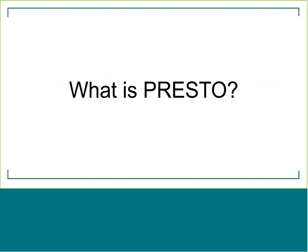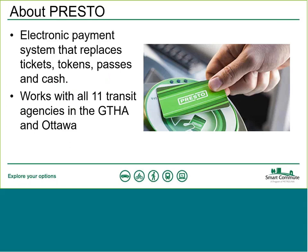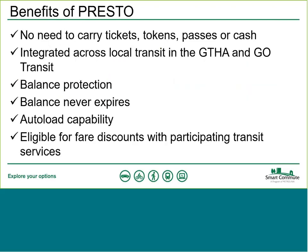So what is Presto? It's basically an electronic payment system — a smart card that allows you to pay for your transit fare. It's available across all 11 transit agencies in the GTHA and Ottawa. For you as a customer, this brings a number of benefits. First up, there's no need to carry tickets, tokens, passes, or cash anymore, because Presto takes care of all of that for you.